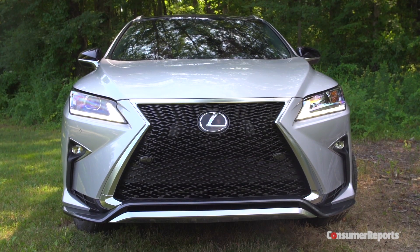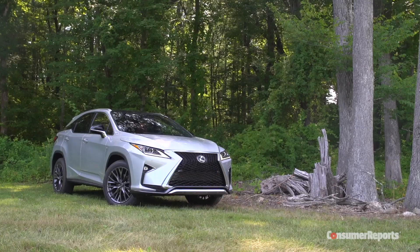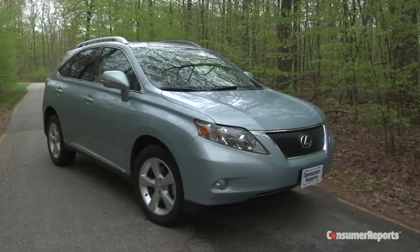Messing with success is a dangerous, dangerous thing, especially when it comes to the Lexus RX. After all, it basically defined what success means in the luxury crossover SUV field. The RX created this whole segment back in 1999, and it has dominated sales ever since.